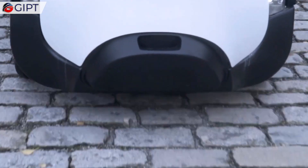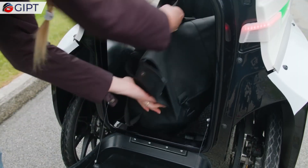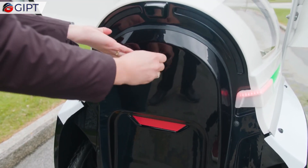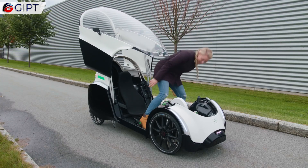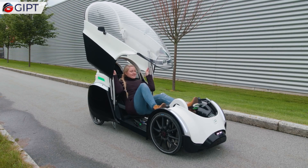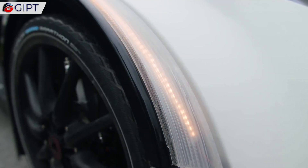It has room for one adult and luggage. You can also choose to use less luggage space for an optional child seat. It seeks to meet comfort and practicality from cars, with low environmental impact and a healthy lifestyle from cycling.